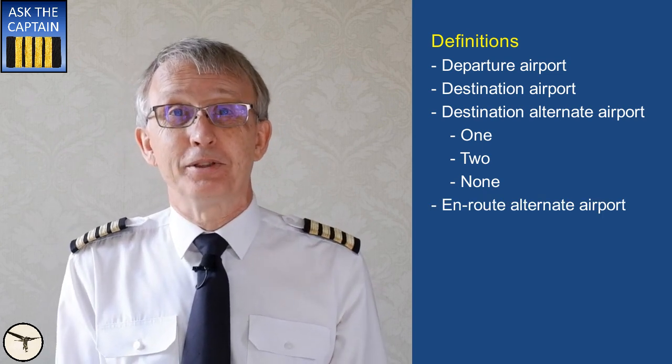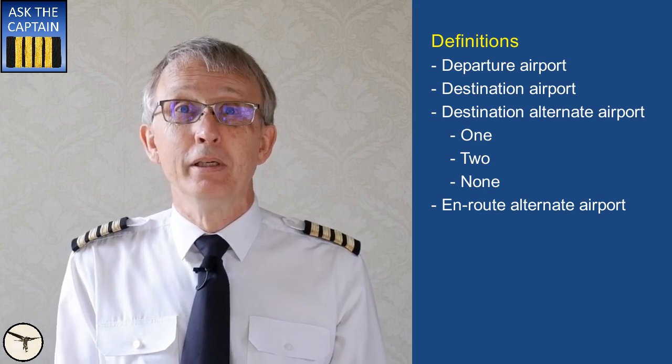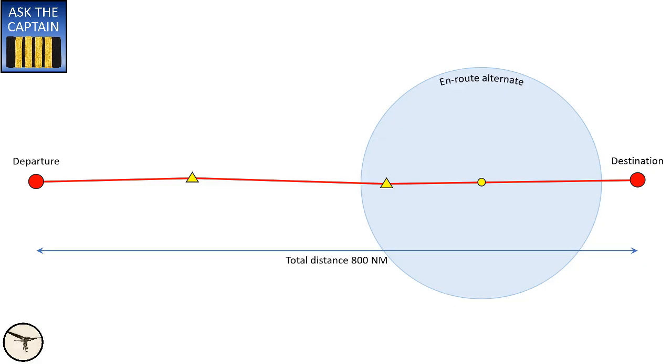Enroute alternate airport — planning with an enroute alternate airport allows for bringing less fuel reserves. This airport shall be located within a circle having a radius equal to 20% of the total flight plan distance. So if the total distance is 800 nautical miles, then the radius is 160 nautical miles. The centre of the circle shall be on the planned route at a distance from the destination airport of 25% — which is 200 nautical miles — of the total flight plan distance, or at least 20% of the total flight plan distance plus 50 nautical miles, whichever is greater. In this case it's 160 plus 50, which is 210 nautical miles.